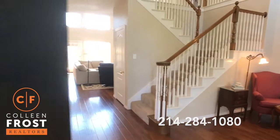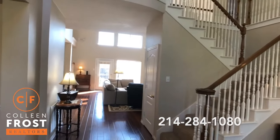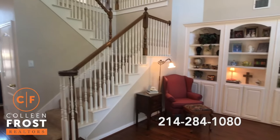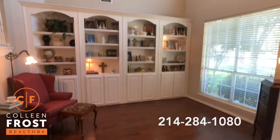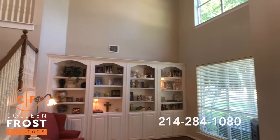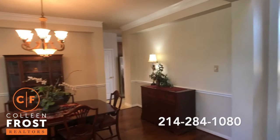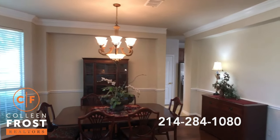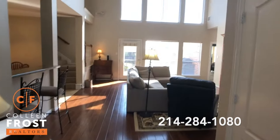As we immediately walk in, it's like a really grand entrance — two stories up, light and bright. We have our formal living room here to the right with built-ins and gorgeous hardwood floors. Here to the left we have the formal dining room with great crown moldings.